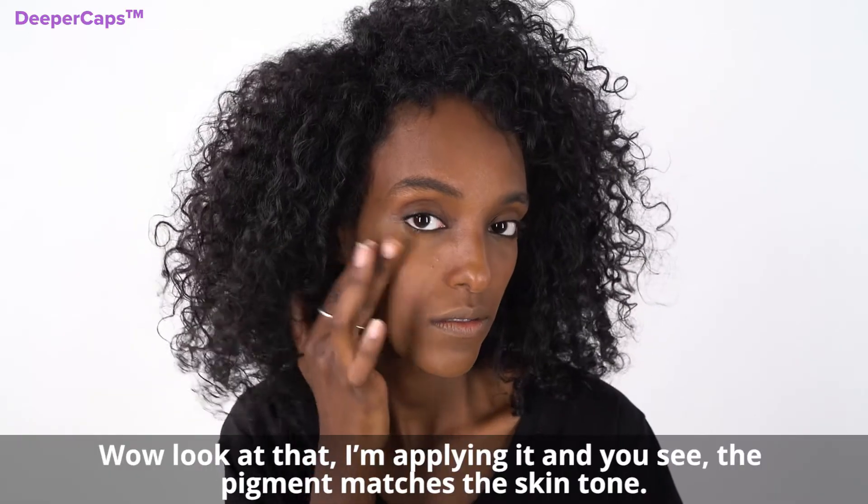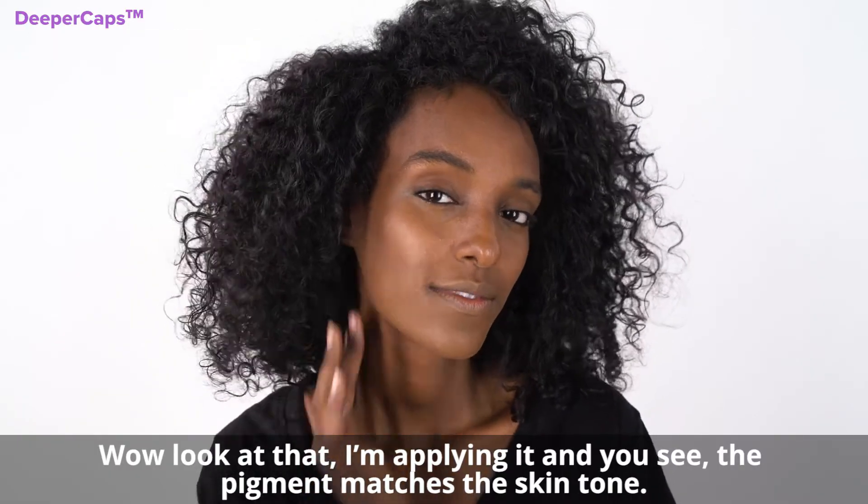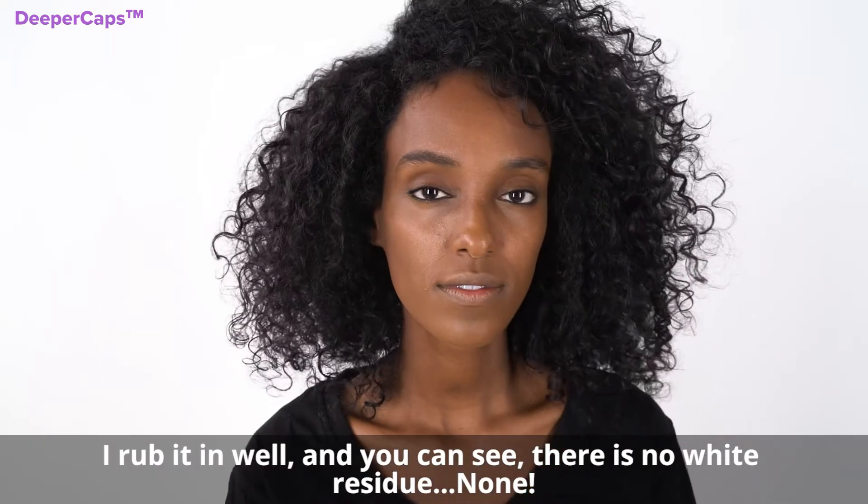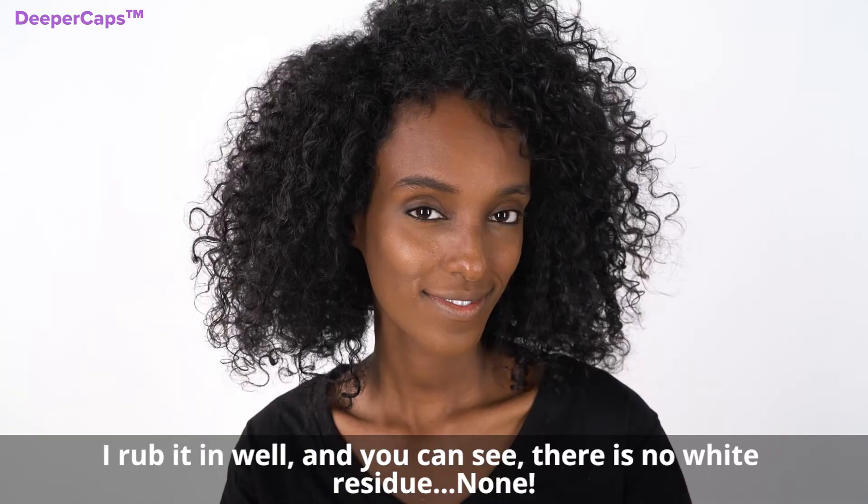Look at that — I'm applying it and you can see the pigment matches the skin tone. I rub it in well and you can see there's no white residue. None.